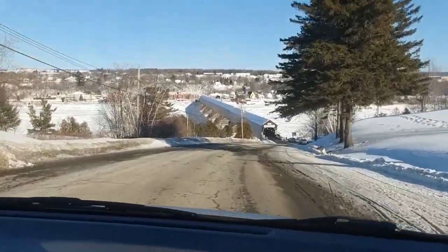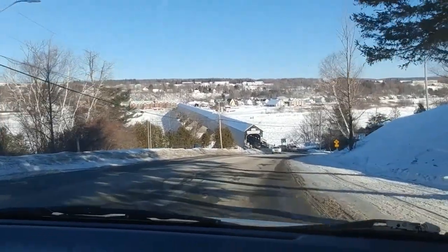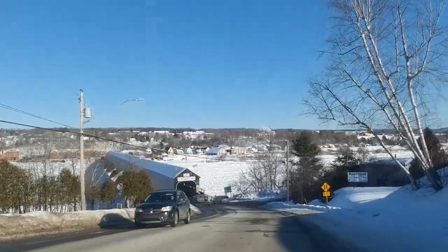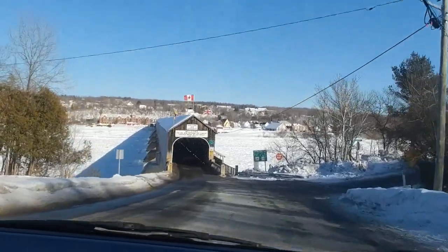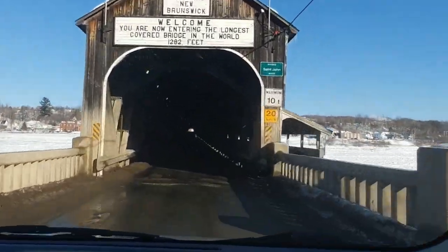Here's a nice view of the bridge, and the sign's clear on this side — 1,282 feet. They put a sprinkler system in so that people can't burn it down. Crazy people.